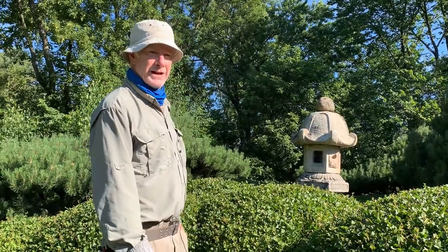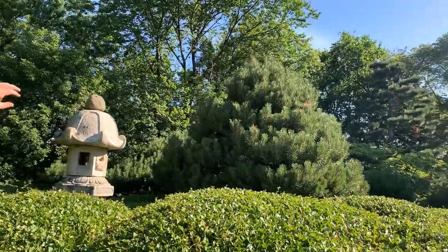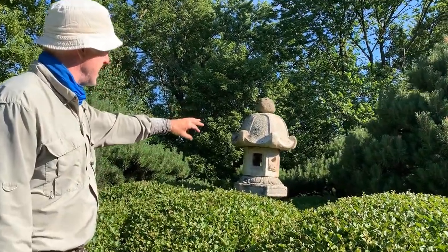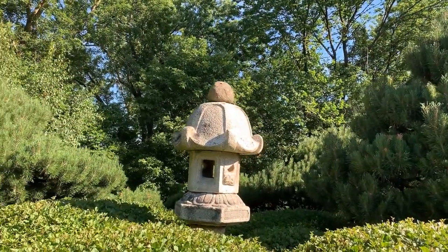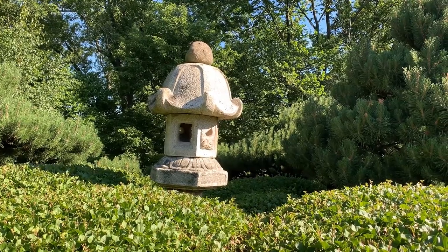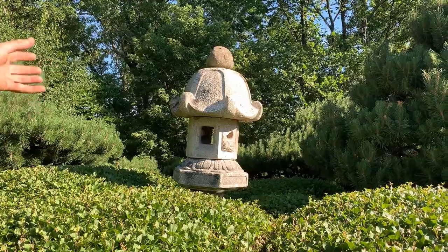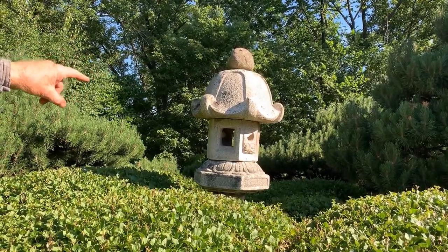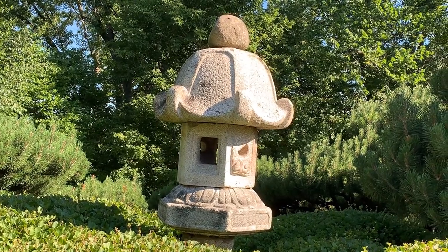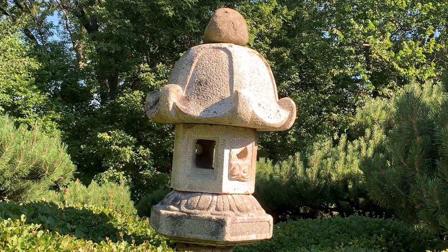We've moved to the Mugo hill area of the garden, noted for all the Mugo pines surrounding us. Here we have another version of a Kasuga lantern with a slightly different type of roof construction. The light box still shows very common hunting motifs. Interestingly, as the original finial was lost, a natural boulder serves as the replacement. The middle shelf — the chudai — that holds the light box is assembled upside down in this case, but you can still clearly see the carving representing the petals of the lotus. A fun, whimsical point in an otherwise beautiful lantern.